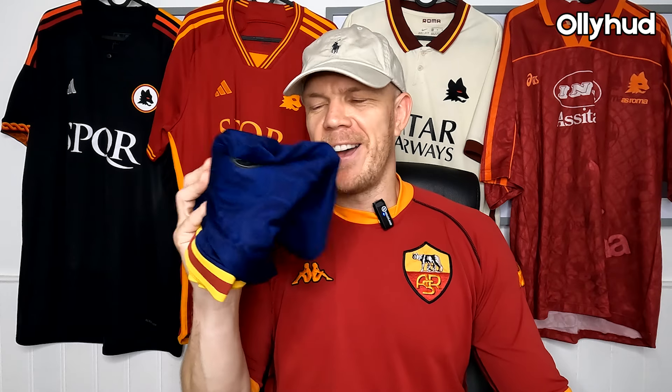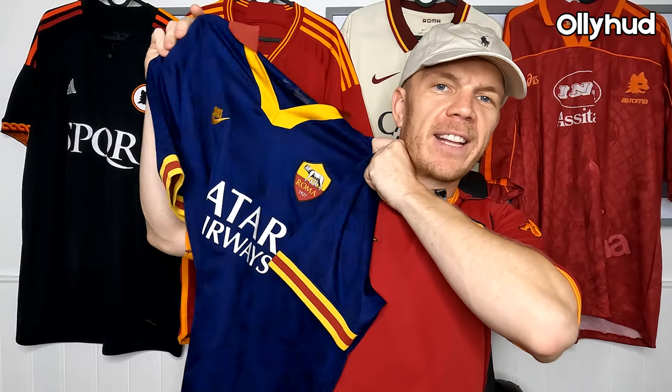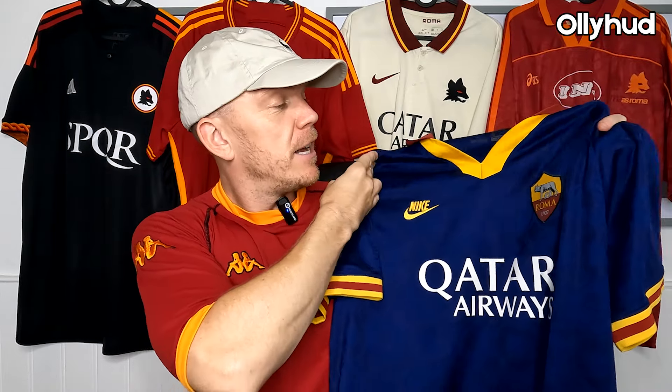Without further ado, let's get this bad boy open. I bought this from a reseller so it is pre-owned. It's looking good so far — right, it is in decent nick just from looking at it, nine out of ten, can't see any nicks. Let's get it out. I finally got my hands on it — what a shirt! That is one of the rarest modern shirts around and you cannot get these anywhere.